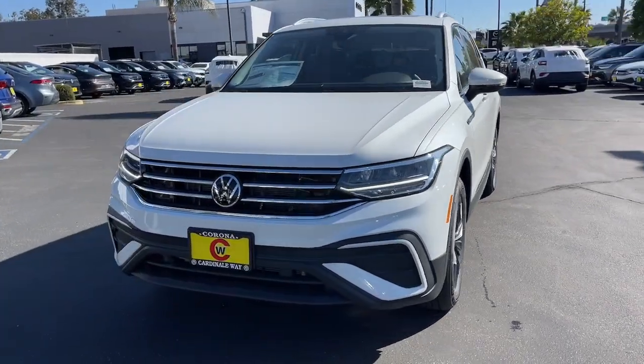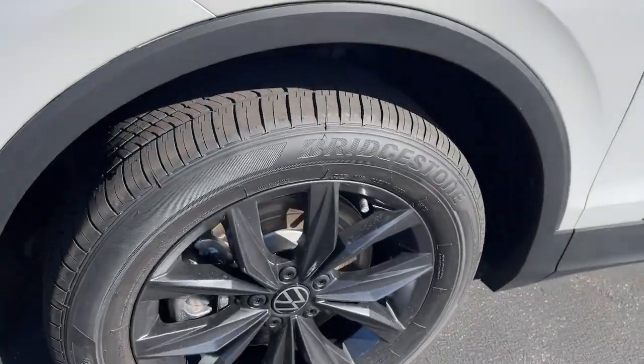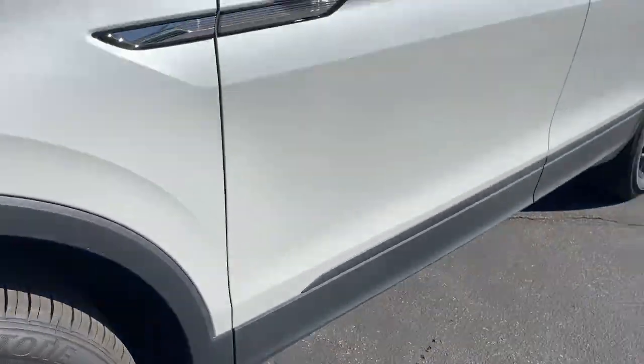These are just some of the great options this vehicle comes with: keyless entry, satellite radio, heated mirrors, power liftgate, and aluminum wheels.